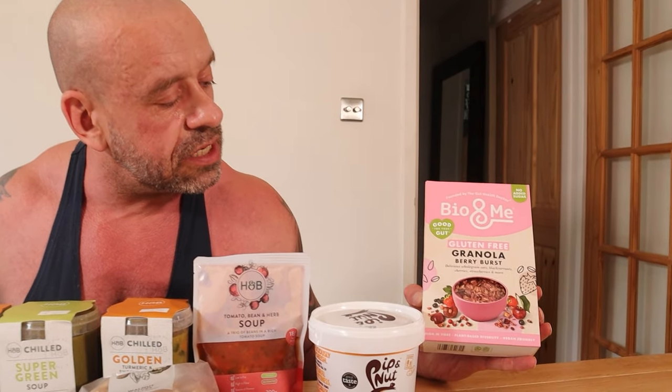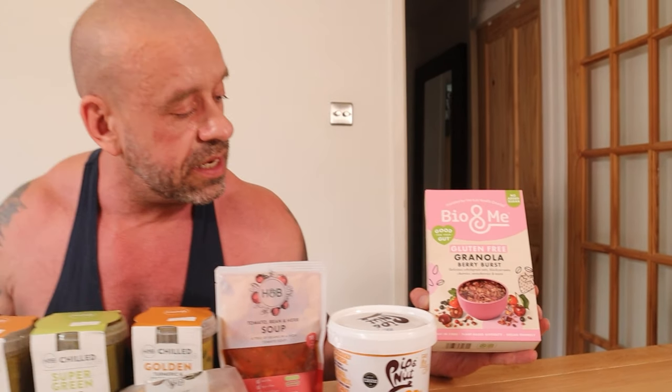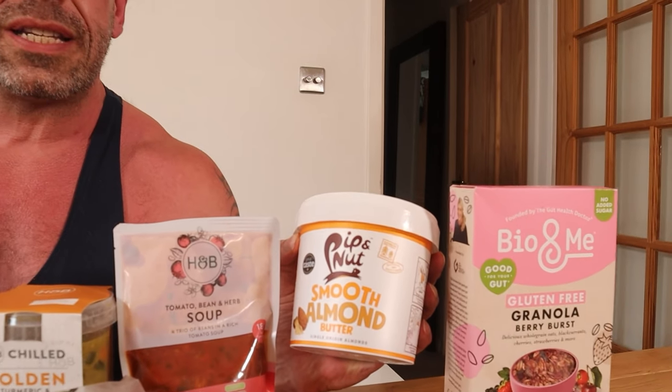Mostly I have porridge and smoothies, but sometimes you want a change. This granola by Bio and Me is pretty darn good — just tons of whole food ingredients, tiny bit of olive oil, but that's probably not such a bad thing on the scale of things. Smooth almond butter — Pip & Nut. Don't buy almond butter or peanut butter from other companies; it's always got the oil at the top and a brick at the bottom. This is always mixed through really nicely all the way. Pip & Nut, my top pick — not sponsored, but sponsor me!